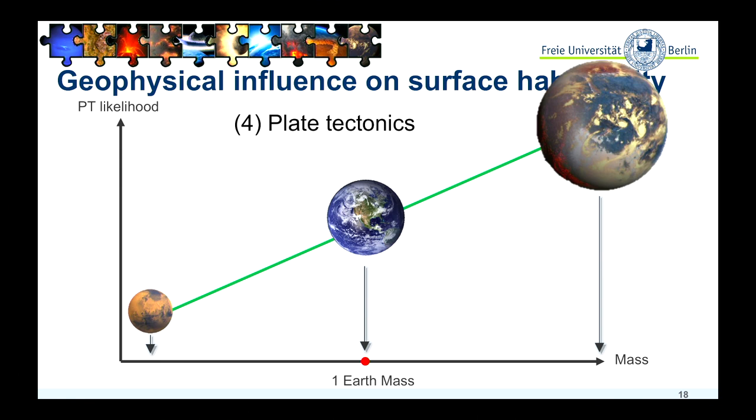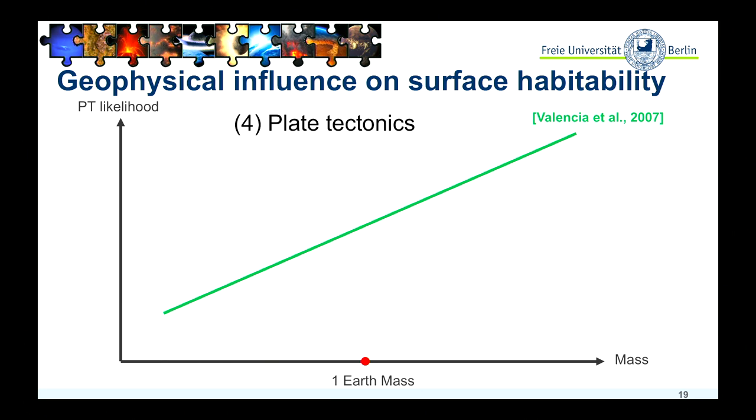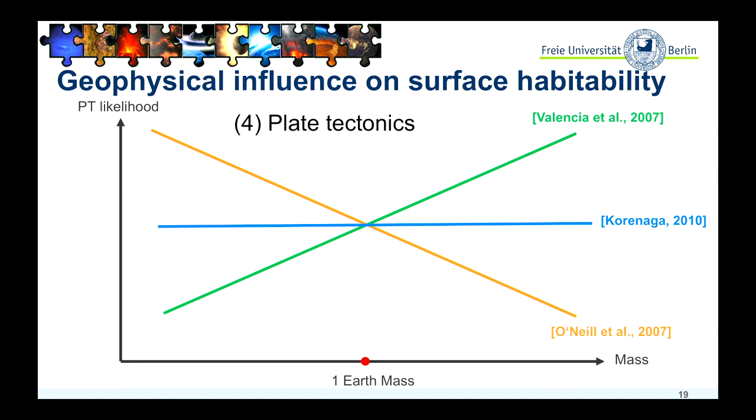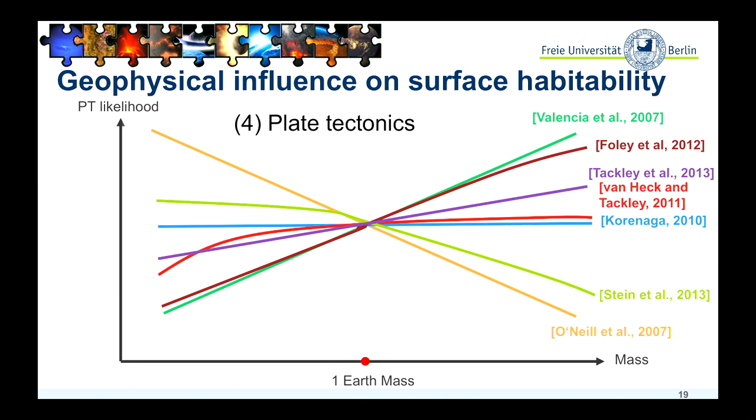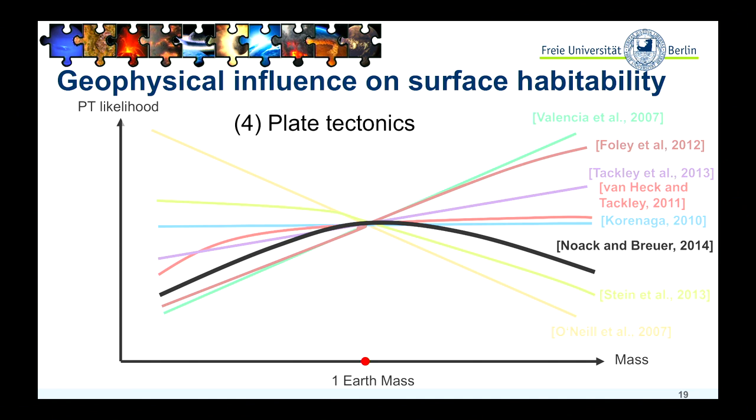This is exactly what was proposed in a study by Valencia et al. in 2007. In the same year, another study by O'Neill et al. said the opposite. A couple of years later, Korenaga said the mass doesn't matter, it's water. And since then, there are more and more studies going sometimes up, sometimes down. In my PhD, I also had a closer look, and it really depends on other factors as well: depending on what other initial conditions are set, mass is a positive or negative factor for the initiation of plate tectonics. So for super-Earth planets, we cannot say whether to expect plate tectonics or not — it's a huge question mark.